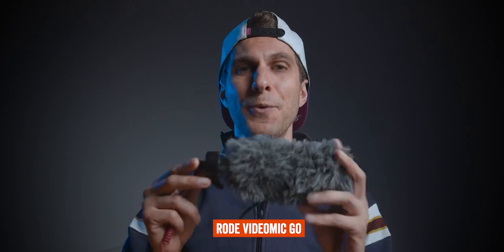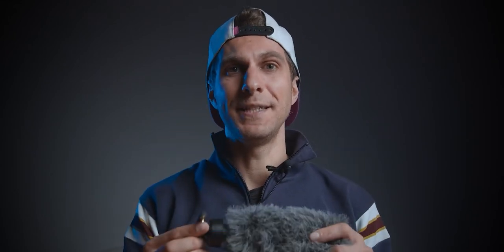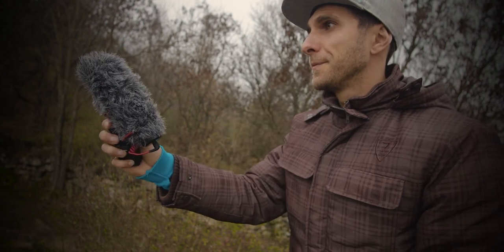Next on the list is the Rode VideoMic Go. This is my vlogging microphone whenever I use cameras with a mini jack — mirrorless and DSLRs most of the time. I used it a lot on my Sony Alpha cameras. I also use it as a second microphone on professional shoots; for example, on the Blackmagic Pocket Cinema Camera 4K, it sits on top as a safety net for audio during interviews. One of the pros is plug-and-play — just a mini jack, no extra batteries needed — and it comes with a windscreen. A downside is that some parts are made of plastic and will break over time; the shock mount and the connection both broke on mine.